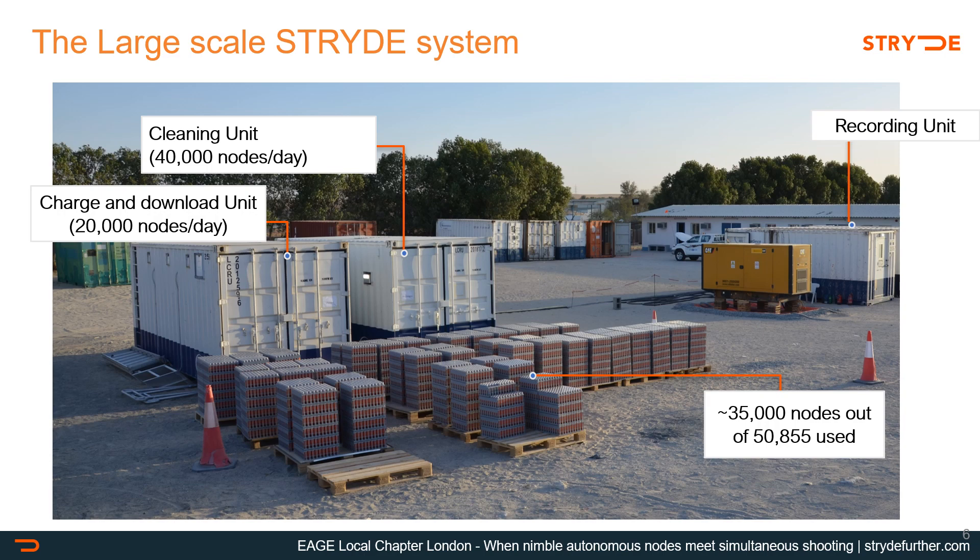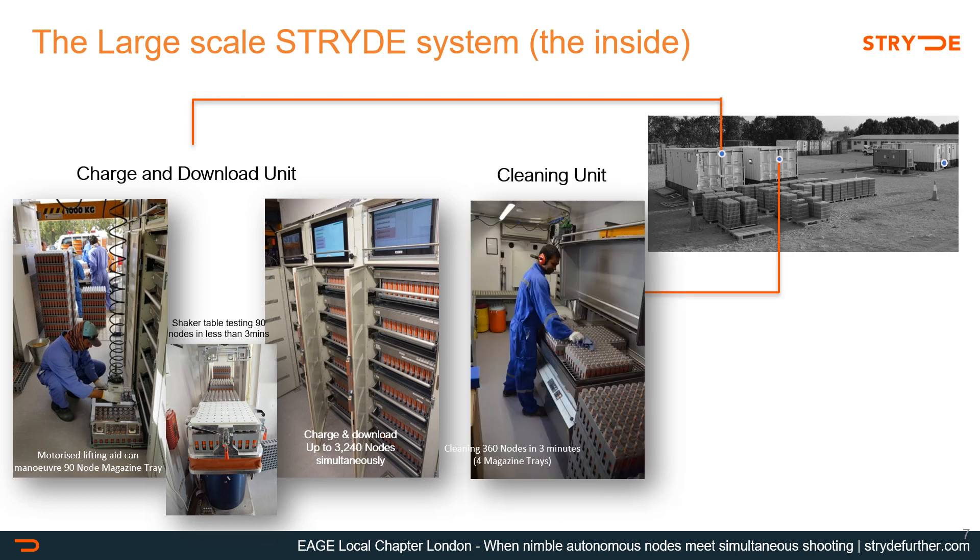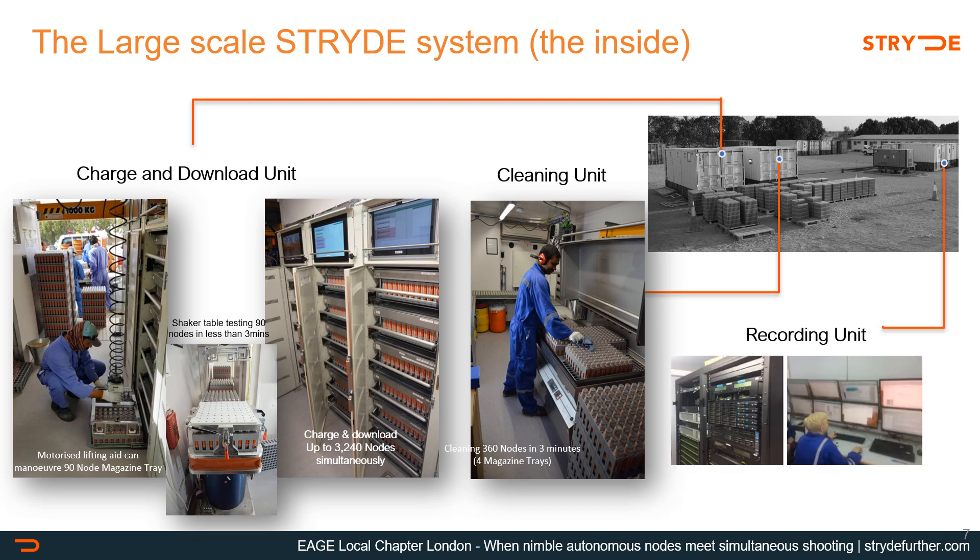The large-scale system consists of three standard 20-foot containers, each with a specific function. The container on the left is the charging and harvesting unit — it can charge and harvest 3,240 nodes simultaneously, capable of turning around 20,000 nodes per day with one person on a shift. The middle unit is the cleaning unit, turning around 40,000 nodes per day also with one person per shift. The container on the right houses the computing power and has space for operators to run the system and QC the data.